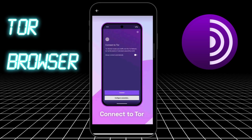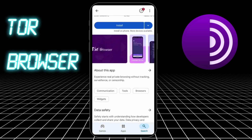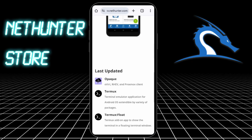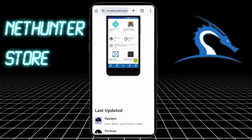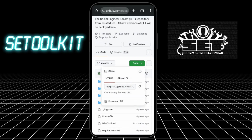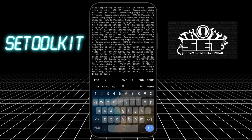Eleven: Tor Browser. It helps you stay anonymous, encrypt your traffic, hide your IP, and access onion sites. It's the deep web's favorite entry point. Twelve: The Kali NetHunter Store — not just an app, it's an entire app store of hacking tools maintained by Kali Linux. Clean, safe, and loaded with real pen-testing apps. Thirteen: SET toolkit inside Termux — social engineering in your pocket. Create fake login pages, clone websites, and practice phishing simulations, all from your Android.